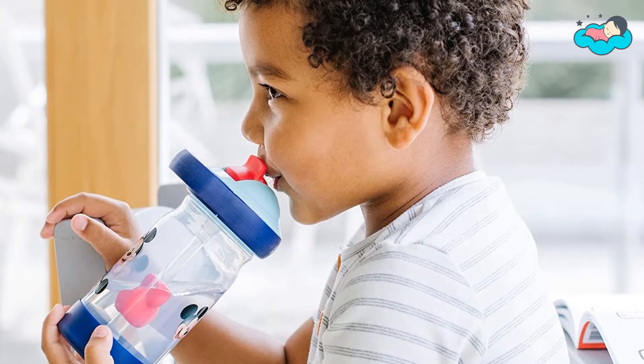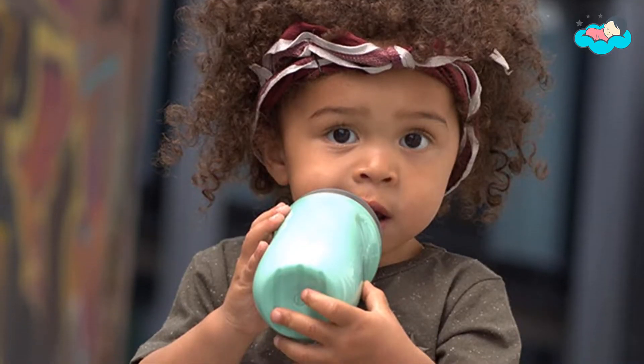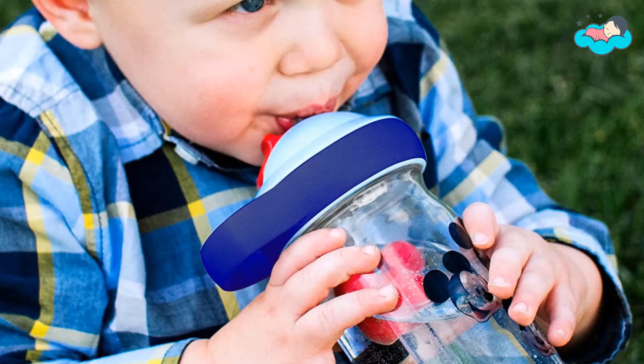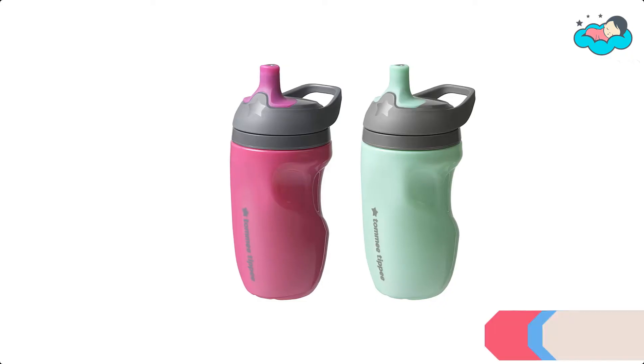Hey, in this video you will be checking out the best collection of water bottles for toddlers. We have combined them according to their features, quality, and ease of use. Check the description box below for more information, and also make sure to subscribe to Toddlers Mama and hit the bell icon for new videos.